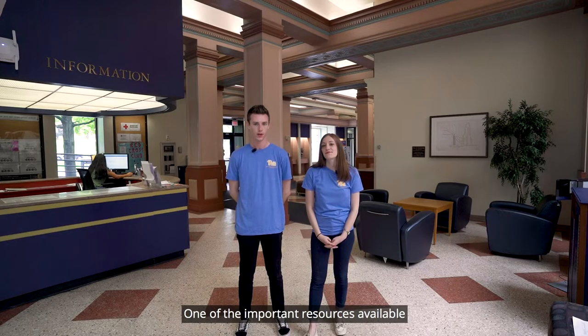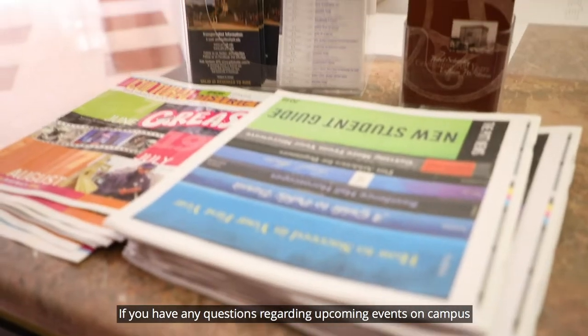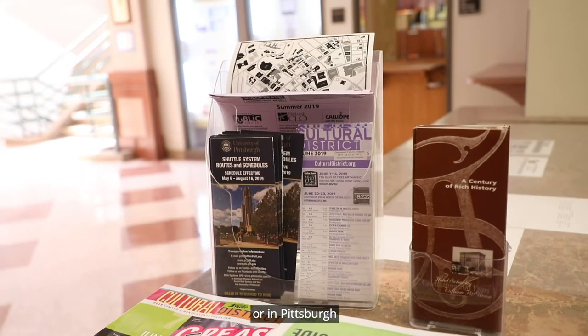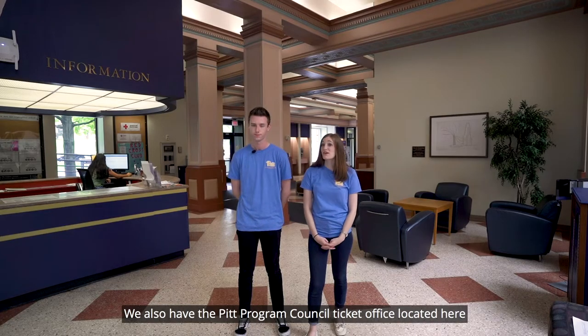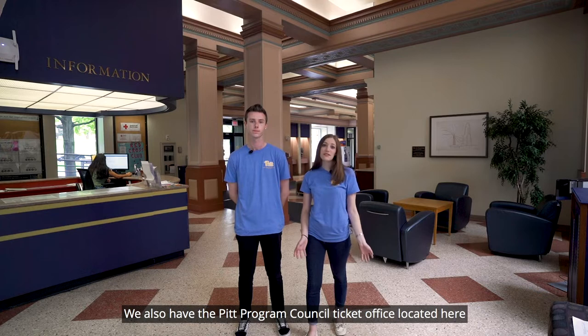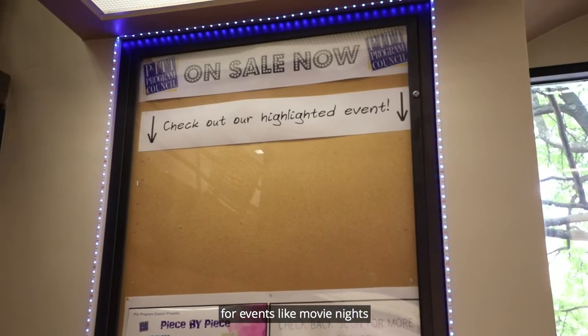One of the important resources available in the lobby of the William Pitt Union is the information desk. If you have any questions regarding upcoming events on campus or in Pittsburgh, or you're having trouble finding anything in the building, this is going to be your go-to resource. We also have the Pitt Program Council ticket office located here, so if you had any questions or wanted to purchase tickets for events like movie nights, that's your place to go.